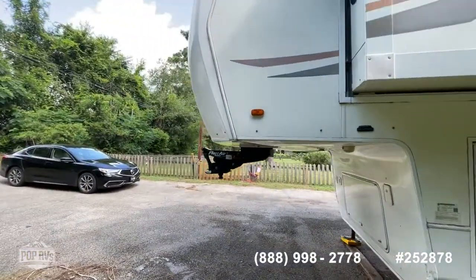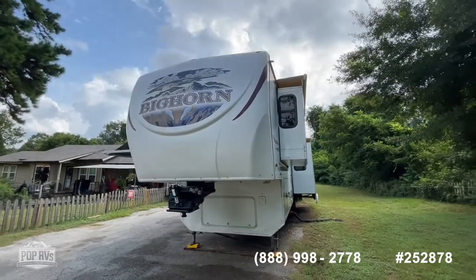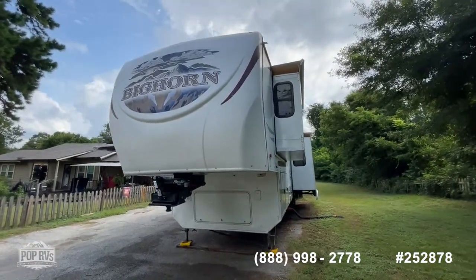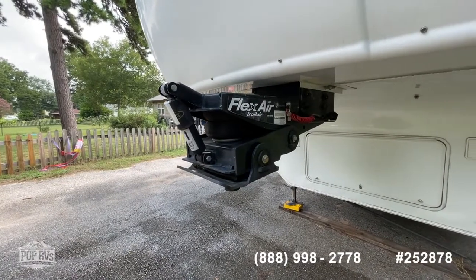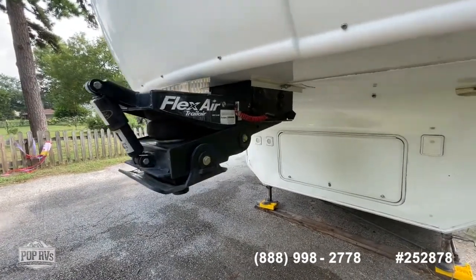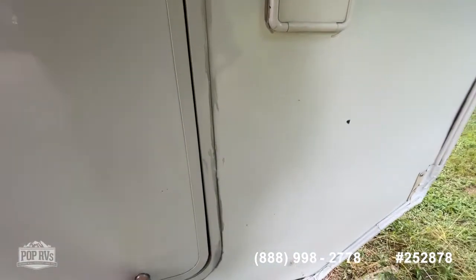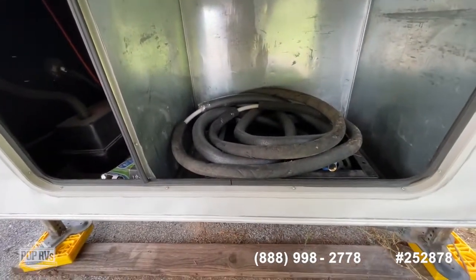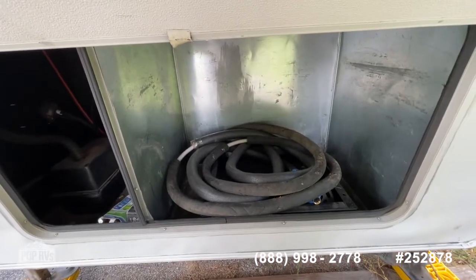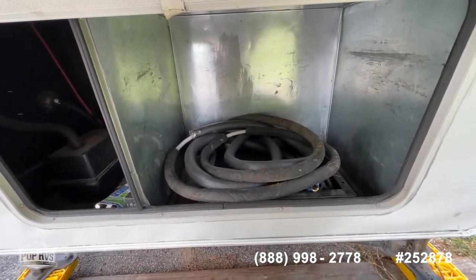As we come around to the front part of the fifth wheel, the front cap actually looks quite well — very slight fading on the decals and graphics, but nothing major. A nice feature is this one has the flex-air trail arm fifth wheel hookup, which makes for a much smoother ride when towing. You've got docking lights, landing gear controls, and typical fifth wheel front storage. It is wired for a generator and already has a mount — there's a generator control in the interior panel — so it's ready for a generator should you want to add one.